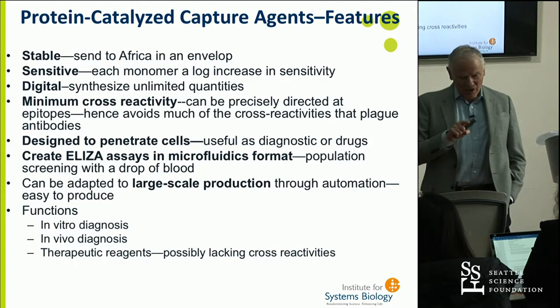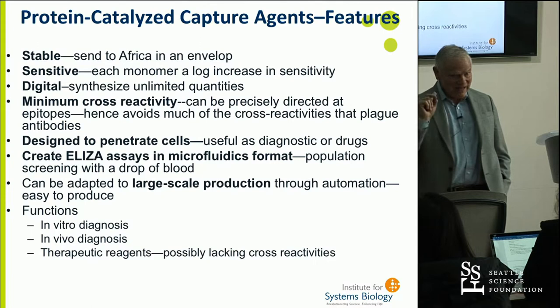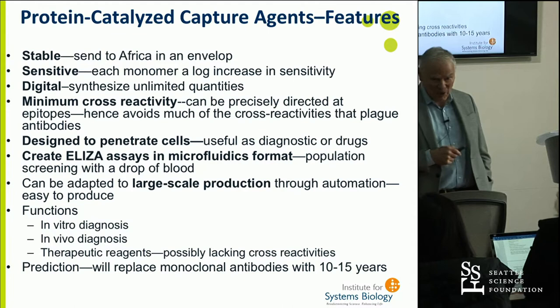These reagents are going to be incredibly effective drugs because you can design them with unbelievable specificity. All the antibody protein drugs present today have real limitations because of their cross-reactivities. My prediction is that in a 10 to 15-year period, these will completely replace monoclonal antibodies.